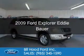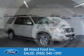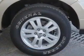This is a used 2009 Ford Explorer. It's powered by rear-wheel drive, a 4-liter 6-cylinder engine, and a 5-speed automatic transmission.